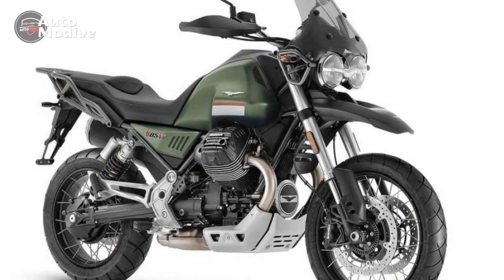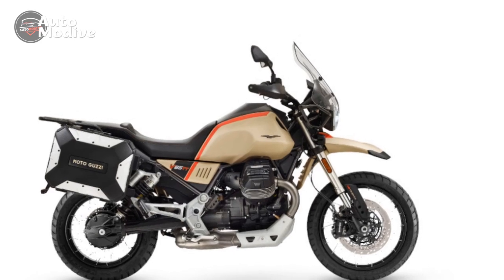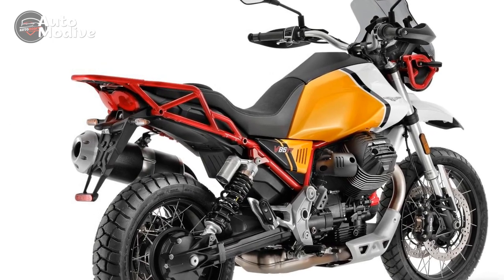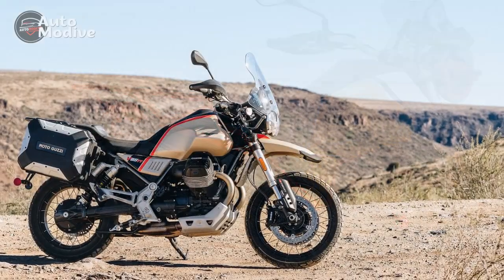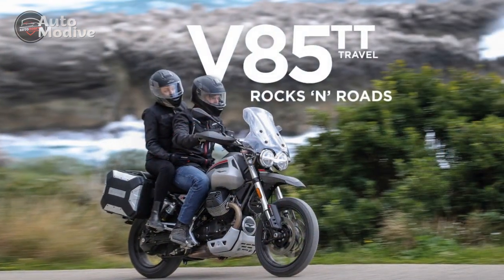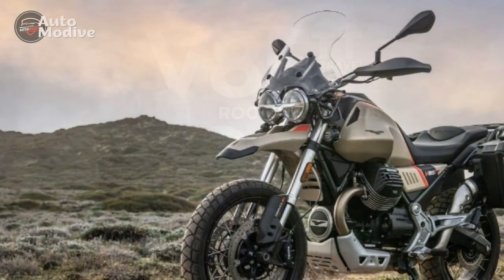Conclusion: A Timeless Adventure. The Moto Guzzi V85TT seamlessly marries tradition with modernity, offering a unique proposition in the adventure touring segment. Its classic design, combined with a capable engine, versatile handling, and a dash of modern technology, makes it a compelling choice for riders seeking a blend of nostalgia and adventure. Whether you're a Moto Guzzi enthusiast or an adventure touring aficionado, the V85TT beckons you to embark on timeless journeys that pay tribute to the past while embracing the future.